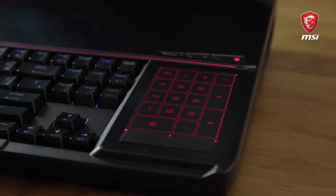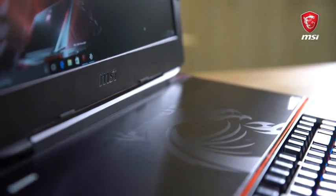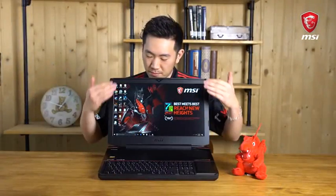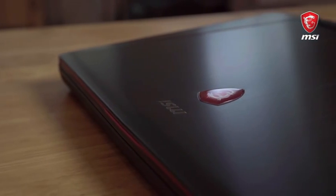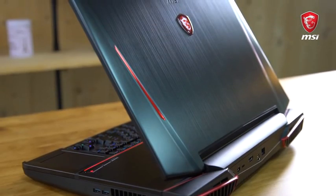It's got an 18.4-inch IPS-level panel that displays everything so clearly. And if you really think about it, why would you want to buy this laptop? Because you would not have to buy another laptop for a very, very long time.